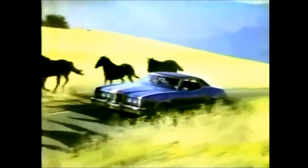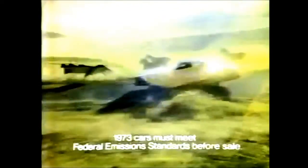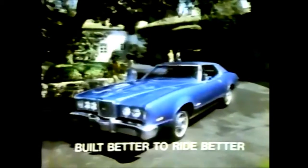Montego's big car ride is built to Lincoln Mercury's high standards, on an extra-wide stance, and the same type high-stability suspension system as our most expensive luxury cars. '73 Mercury Montego, built better to ride better.